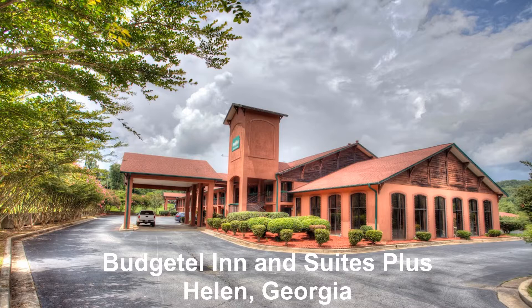Hello everyone, Captain Billy J here. I'm going to give you a room tour at the Budgetel Inn & Suites, which is here in beautiful Helen, Georgia.